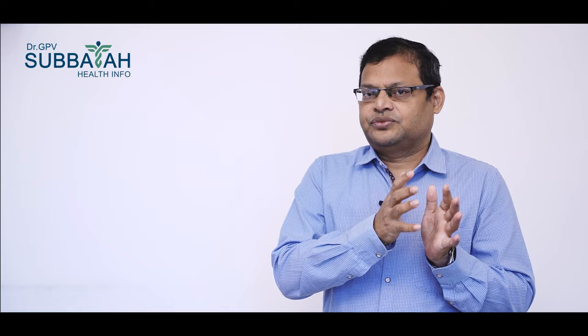Now, if you look at post-prandial blood sugar — that is the blood sugar tested after 2 hours of eating — for normal people the value is 100–140 mg per deciliter. The pre-diabetic range is 140–200 mg, and the diabetic range is 200 mg and above.